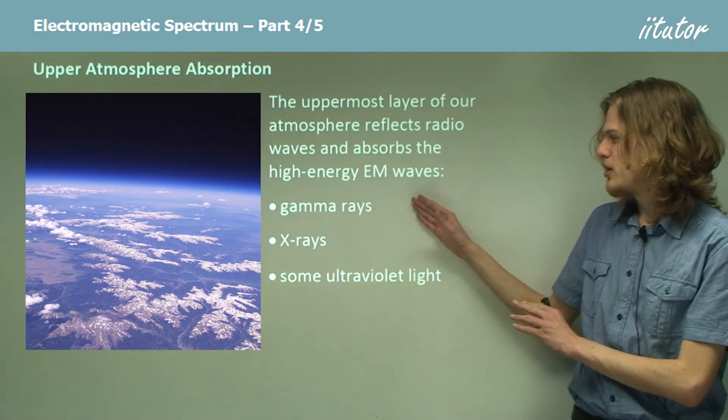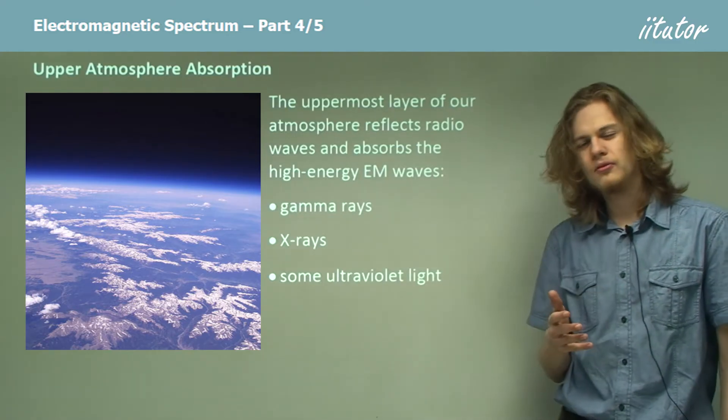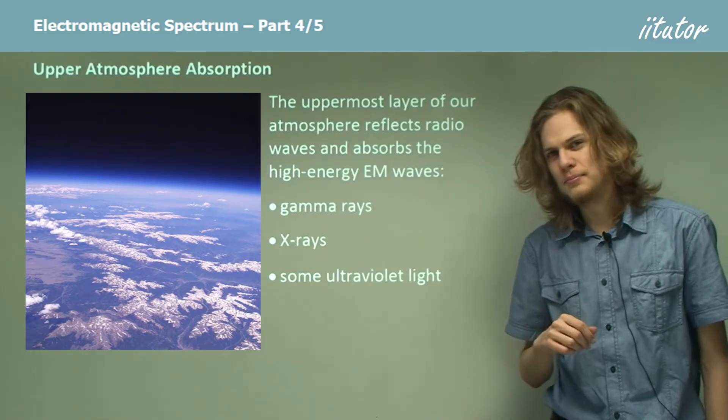So I've mentioned gamma rays, X-rays, and ultraviolet light. Are those the only types of electromagnetic radiation that are blocked by the atmosphere? Well no, there are a few more types.